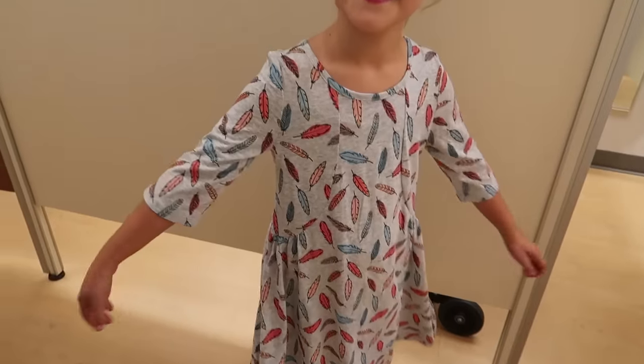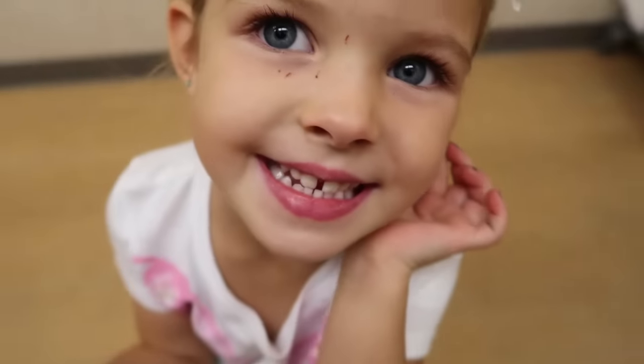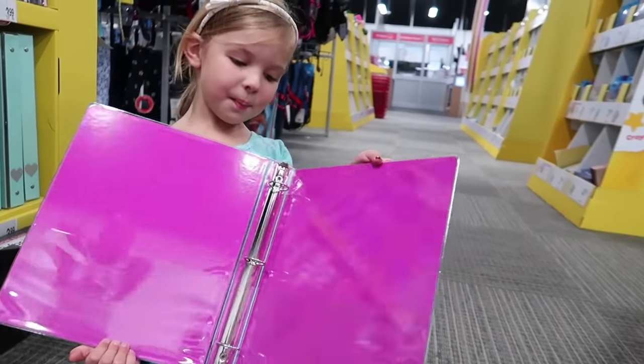Did you know we were doing this? No. I had my ears pierced. I can't decide if it's really cool or if I look like a bird. It's so pinkish.